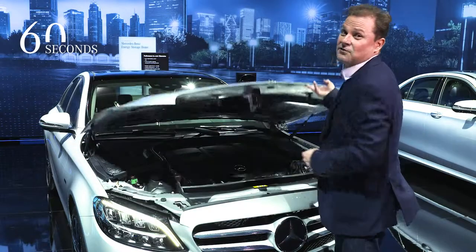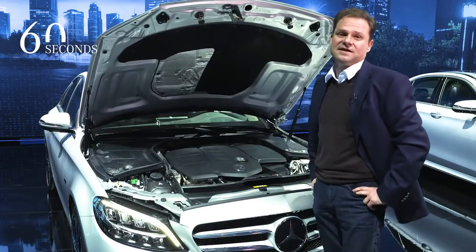Also the heart of the C-Class will be refreshed with new, powerful and efficient four-cylinder gasoline and diesel engines. In the future, a plug-in hybrid will also be available.